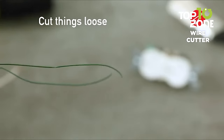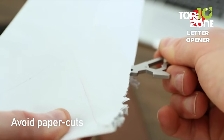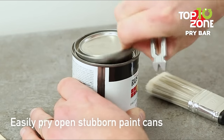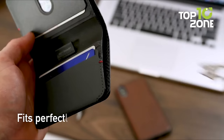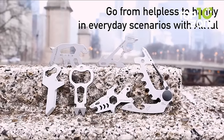Ditch the bulk of larger multi-tools. This pint-sized powerhouse provides everything you need for life's little everyday tasks, from opening packages to minor repairs and more. With this loyal companion clipped to your keyring or stowed in your pocket or wallet, you'll have the tools to handle whatever comes your way.